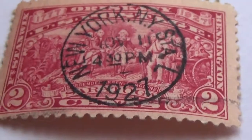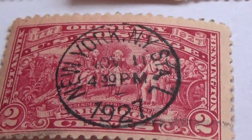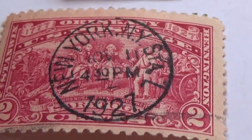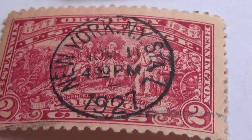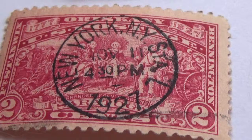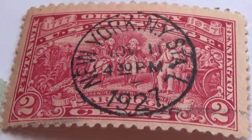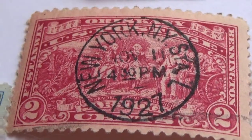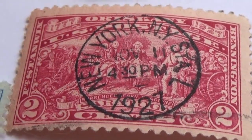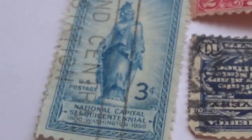We have a two-cent stamp here dated 1927, commemorating 1777 to 1927. It shows a lot of men all gathered for a meeting — a pinkish kind of stamp, very nice.